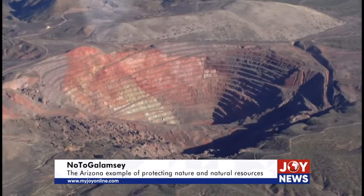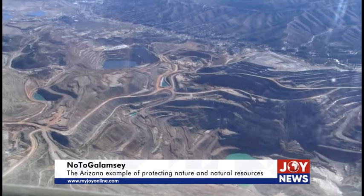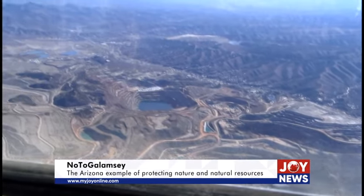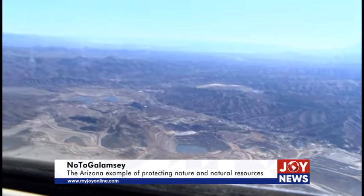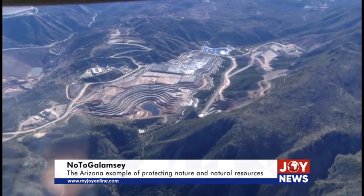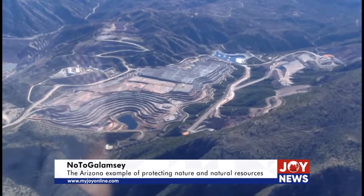There are 27 major mines in Arizona, including 10 major copper mines which produce 23 to 632 million pounds of copper per year. Only two of the 10 major copper mines are located north of Phoenix; the rest are located in the southeastern part of the state.